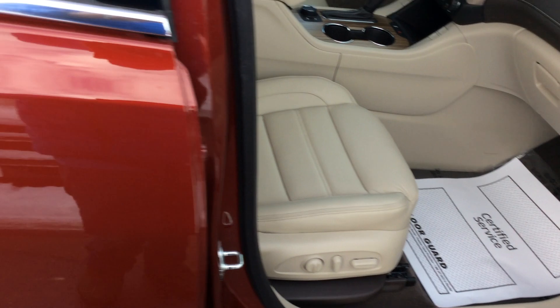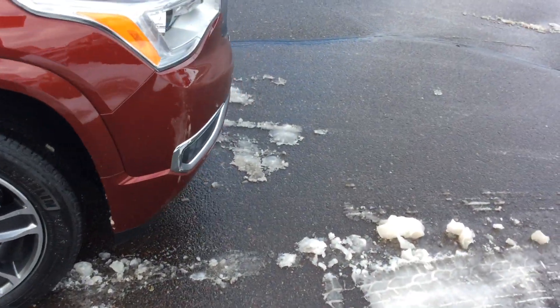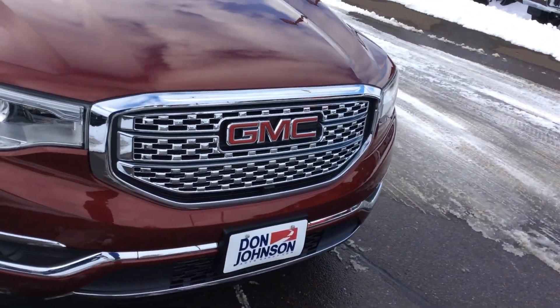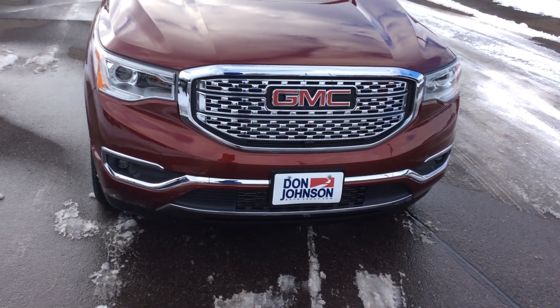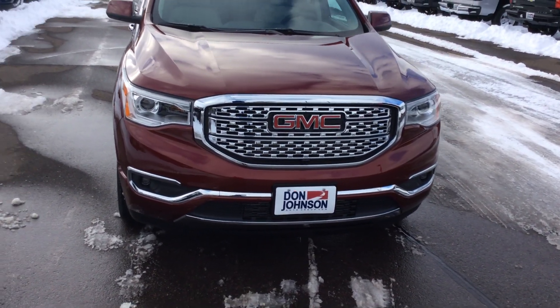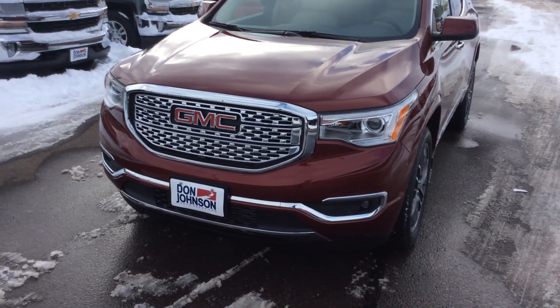I'm saving the best for last, because as you come to the front of this car, it just says richness. You look at the grille — it's just elegant, it's professional. It looks like something that someone of prestige would drive. Confident, with class. That's what Denali and GMC have done.